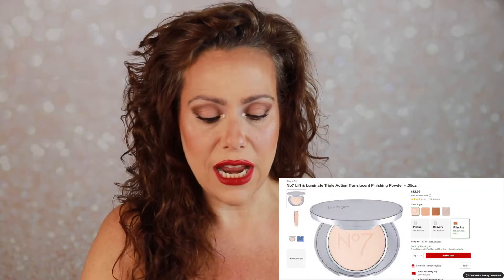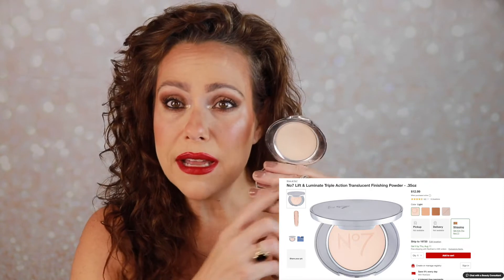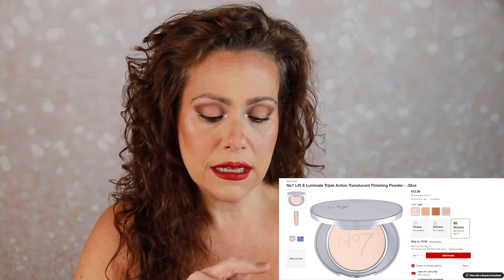Next: under eye setting powder. I grabbed the Lift and Luminate Triple Action Finishing Powder in the shade Light — this one is absolutely back in my top favorites for under eye setting powder, I love it. The other one I grabbed was the elf Halo Glow. Of these two I like the Lift and Luminate just a little bit better, so to make room in my stash I'm going to say goodbye to the elf Halo Glow.